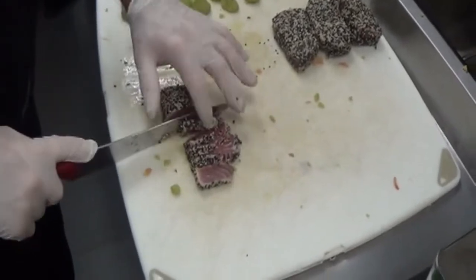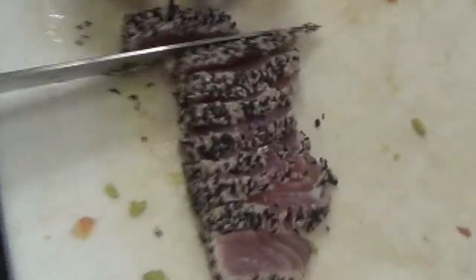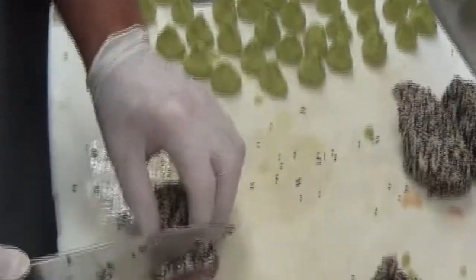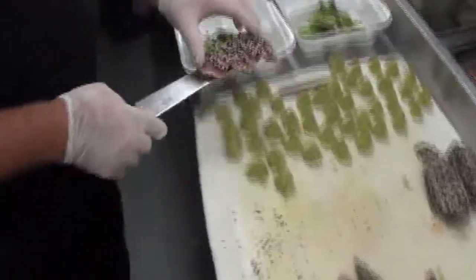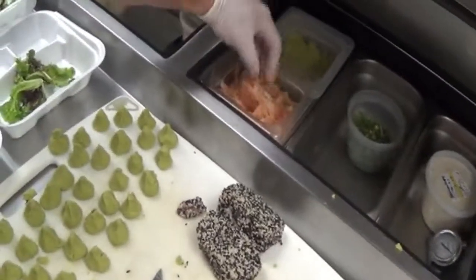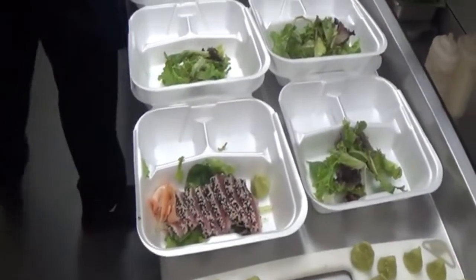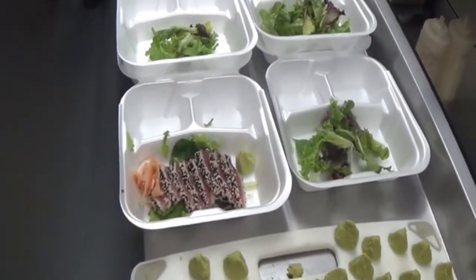Since the ahi tuna is a semi-cold dish, Scott is preparing this ahead of time. Nice thin slices — beautiful rare tuna. The wasabi goes on, and then that'll go over top of a bed of lettuce in the styrofoam container, along with soy sauce and seaweed salad placed right next to the wasabi.